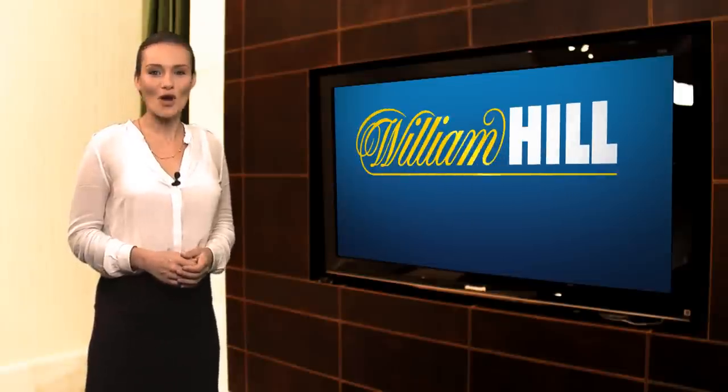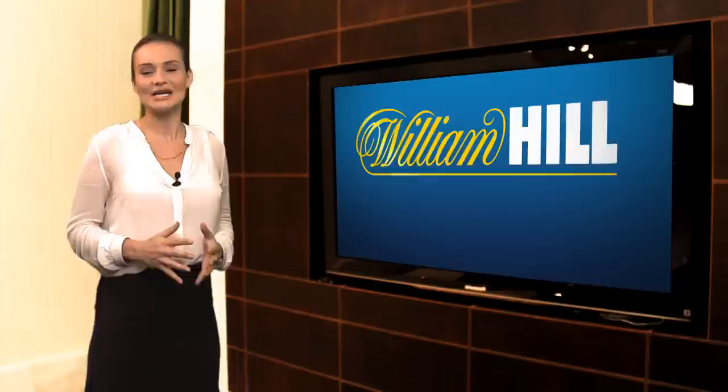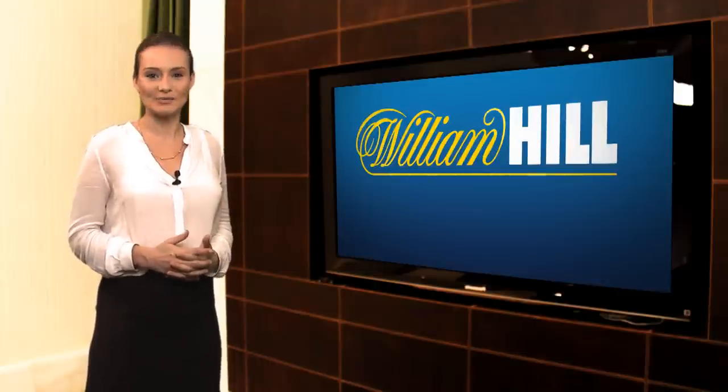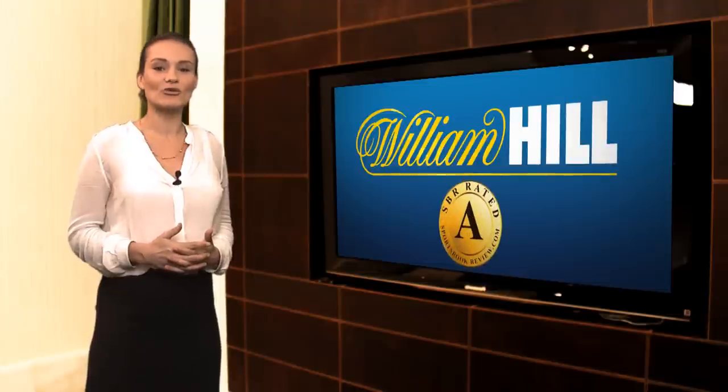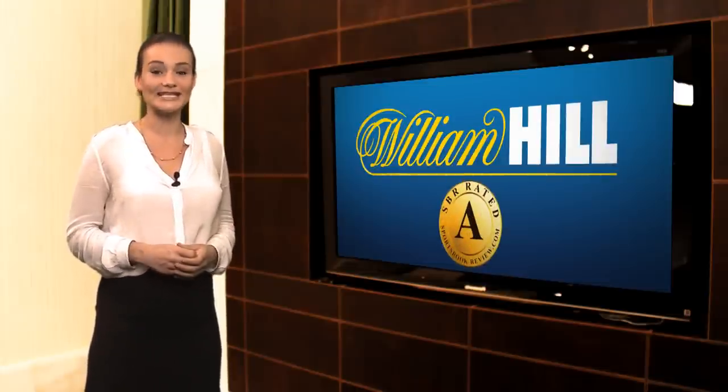William Hill is one of the UK's top bookmakers and one of the world's most foremost gaming companies, with over 600 offices and over 15,000 employees worldwide. They have a rating of A at SportsbookReview.com and are on the recommended list of top sports books at SBR.